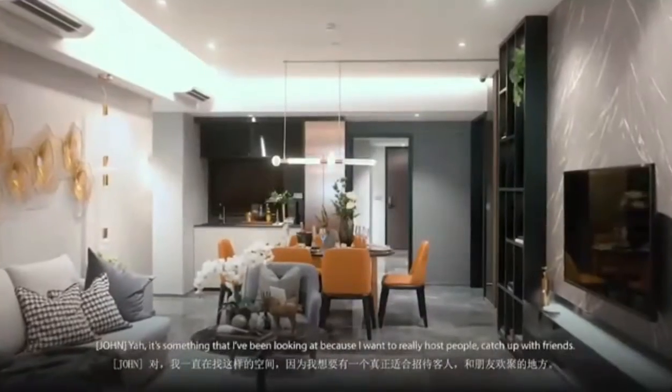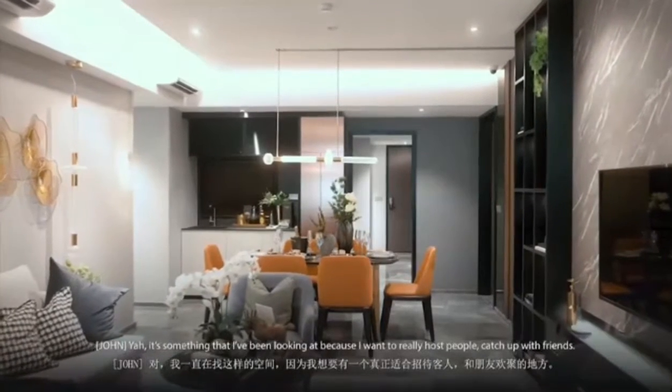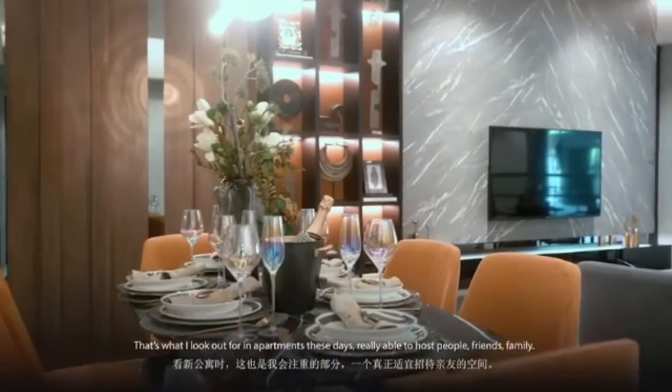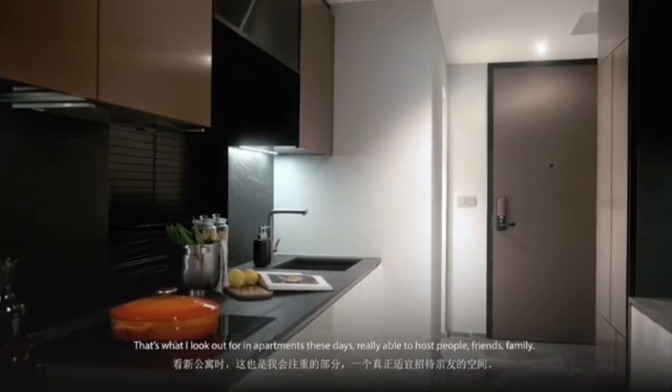So there's a balcony right here. I understand that you're looking for a great big kind of living room. Yeah, it's something that I've been looking at because I want to really host people and catch up with friends. That's why I look out for apartments these days — to be able to host people, friends, family.